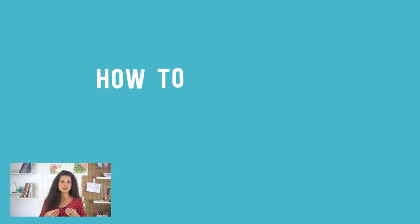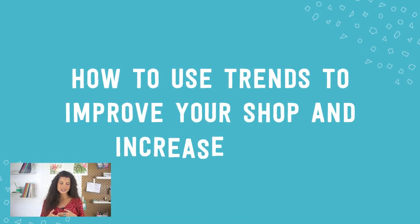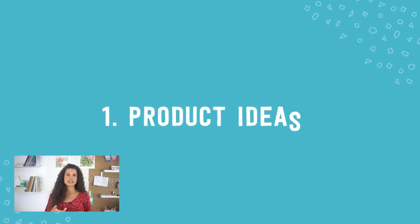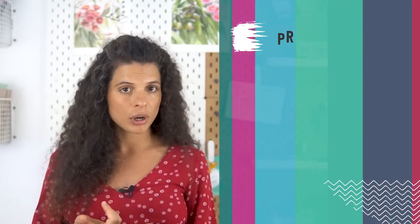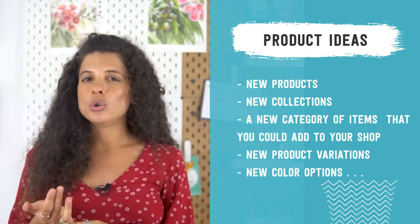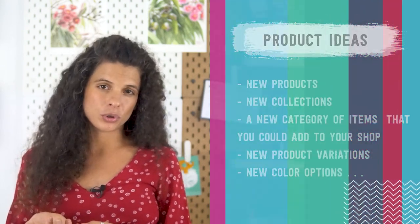So as you can see it's really valuable for you to know how to use trends to improve your shop and increase sales. If I had to sum up what you can do with trends I would say that trends can be used to get product ideas on many different levels including new products, new collections, a new category of items that you could add to your shop, new product variations and new color options — all without necessarily reinventing the wheel.